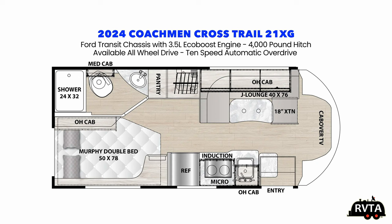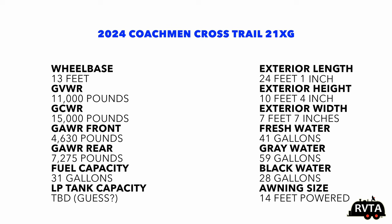In the back is the restroom and the bed. Up front you have the J lounge and the kitchen area. A very nice Class C or B plus — it's all a matter of what your perspective is. The exterior length is 24 feet 1 inch, exterior height 10 feet 4 inches, exterior width 7 feet 7 inches. Fresh water capacity 41 gallons, gray is 59 gallons.